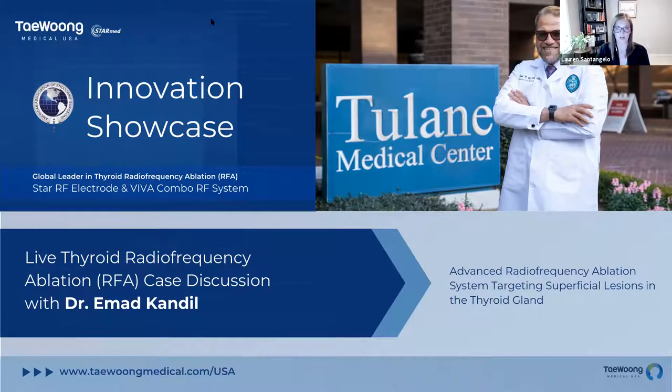Hello, everyone, and thank you for joining us for our innovation showcase hosted by Taewoong Medical USA. I'm happy to introduce Shirley Wang with Taewoong, who is going to get us started. Shirley, I will turn it over to you.